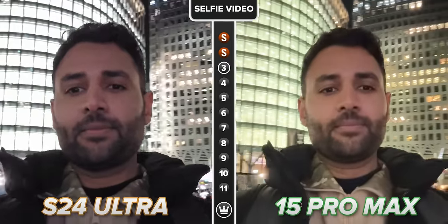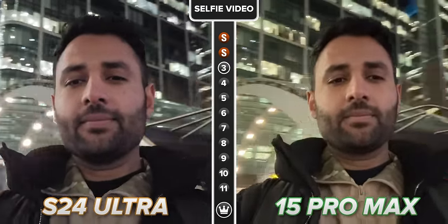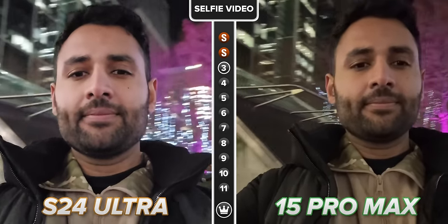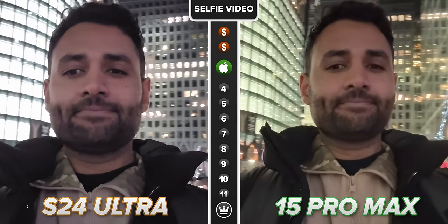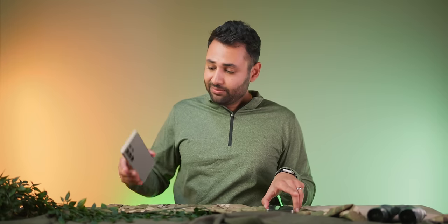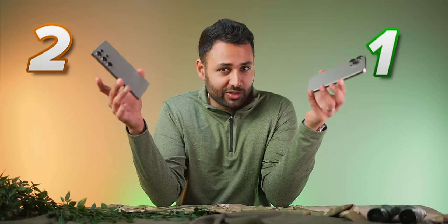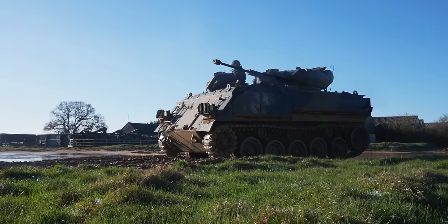I really want to give Samsung the draw here, because of how good I know it can be. But in their current states, if someone offered me one of these two cameras for the purposes of vlogging, until Samsung fixes this and also improves the dynamic range to the iPhone's level, I would pick the iPhone. So far, though, in this battle, that is two points to one point. This camera comparison is already a very different story to the last one.